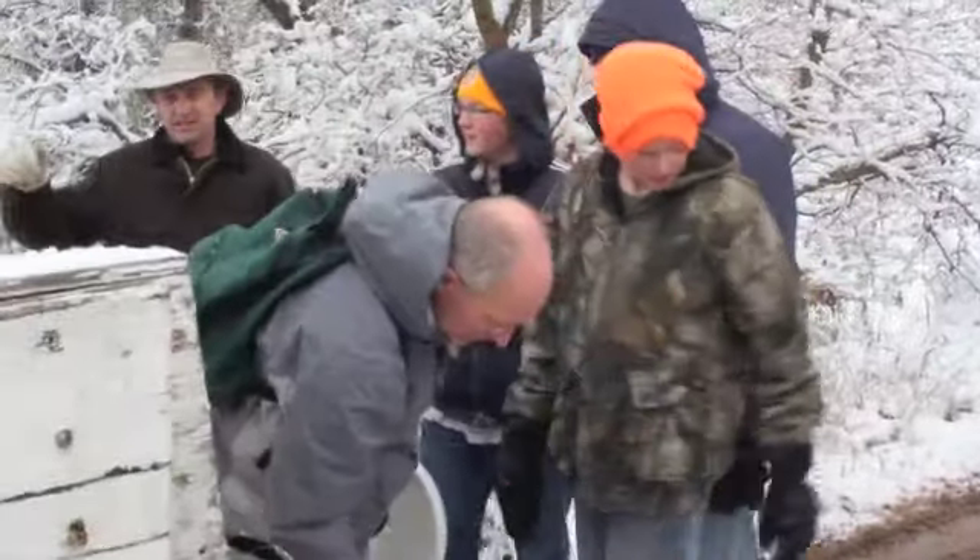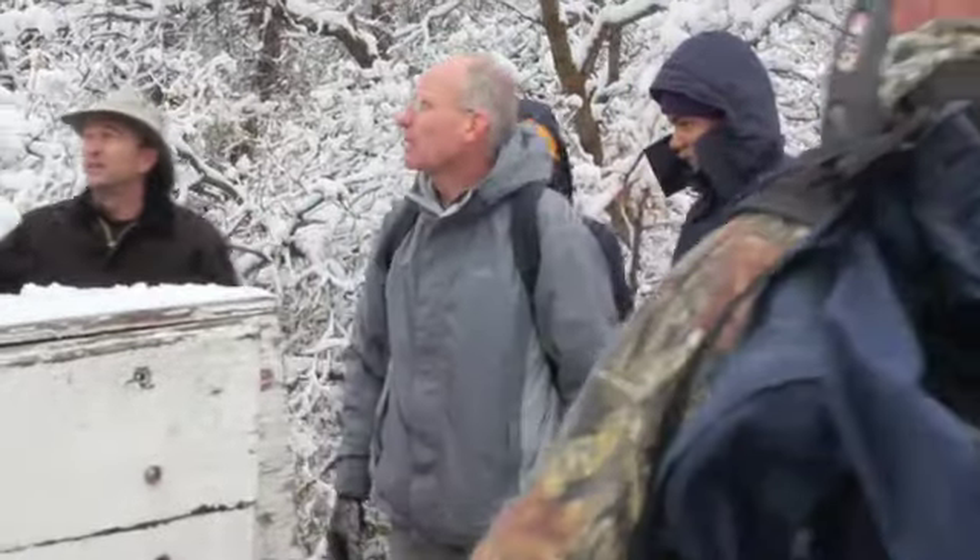Veteran Scout Master Paul Stenquist explains how the project came together. Back in the 80s, I was a scout leader and at a district round table, we were told that if you came up here, it was a good place to teach your boys how to fish in the stream. A few years after that, a landslide came down and wiped out the fish population.